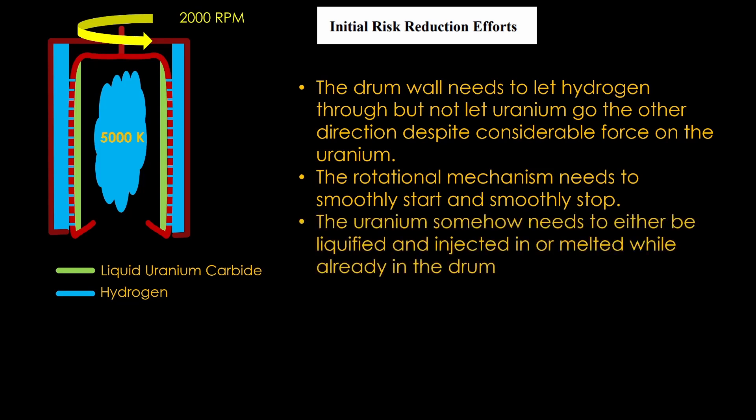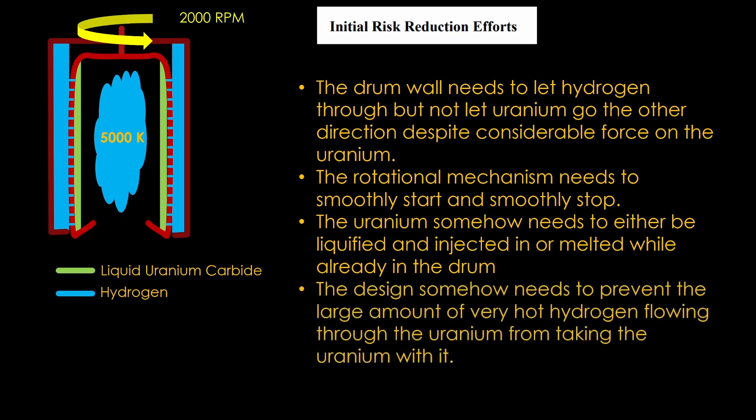Figuring out how the fuel goes from solid to liquid and ends up in the right place will be challenging. And finally, there's a lot of hydrogen bubbling through the very hot fuel, and that will inevitably cause some uranium to leave the spinning surface — and some of that will be carried out of the reactor by the fast-moving hydrogen.